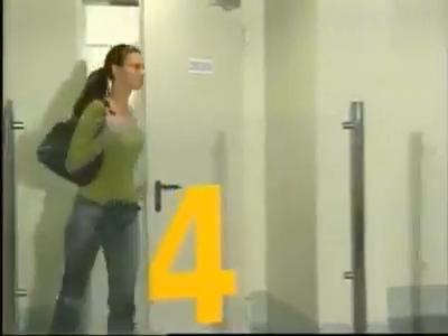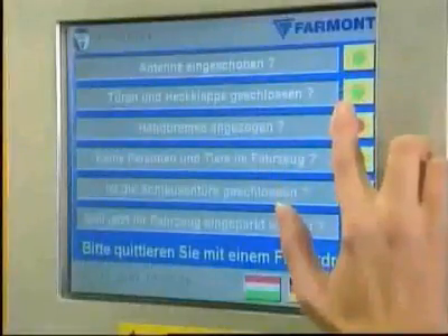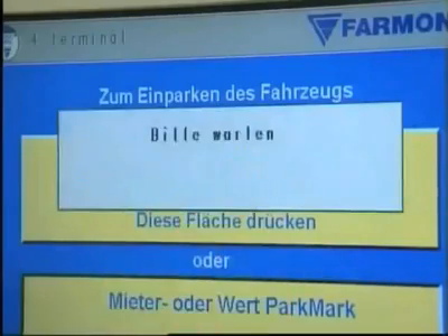Meanwhile, the vehicle entry door has been closed and the driver can now leave the transfer area. The parking system token machine is located beside the pedestrian access door. She activates parking by answering several questions to confirm that it is safe to start the parking process.